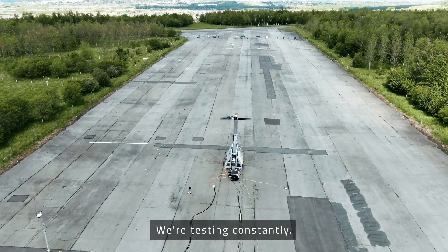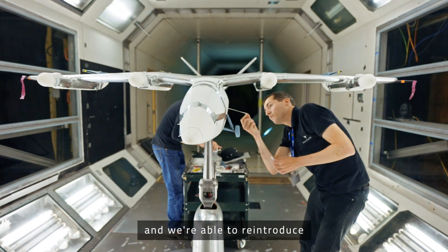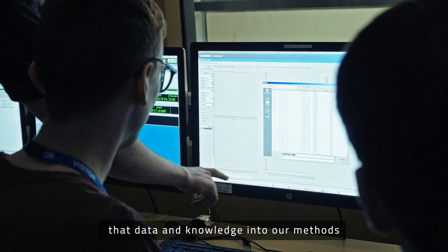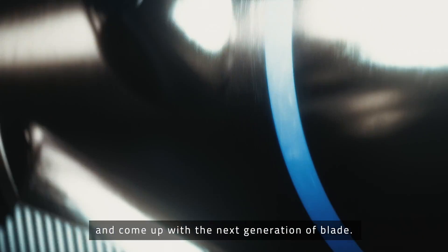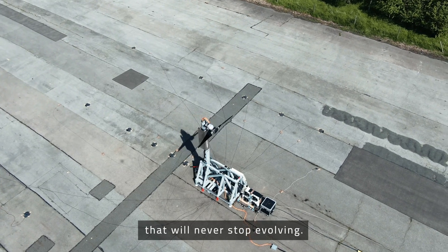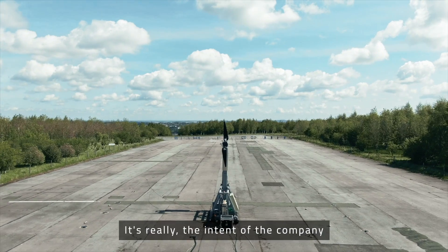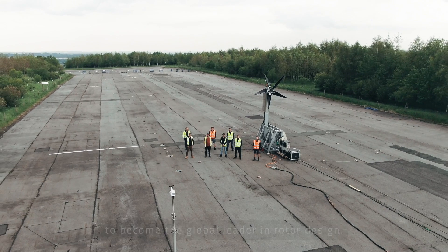We're testing constantly. We're doing rig tests, component tests, wind tunnel tests, and we're able to reintroduce that data and knowledge into our methods and come up with the next generation of blade. It certainly will end up with an excellent design that will never stop evolving. It's really the intent of the company to become the global leader at rotor design.